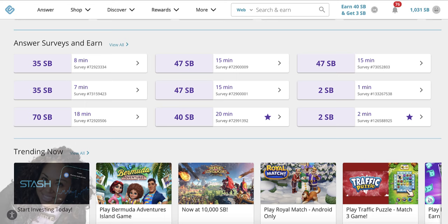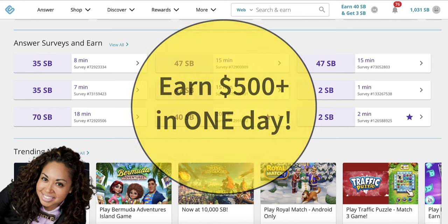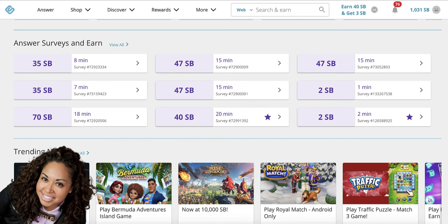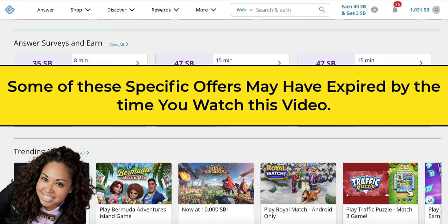Hey guys, what's up? It's Pilar and I'm doing this video super impromptu because I recently discovered this money-making hack where you can earn upwards of $500 or more today. I know that sounds outrageous and I know that sounds like clickbait, and if I weren't doing it myself I would not even believe this. But because I have been doing this this past week, I wanted to share this with you, especially to make sure that the specific offers here don't go away and that you have enough time to take advantage of this.